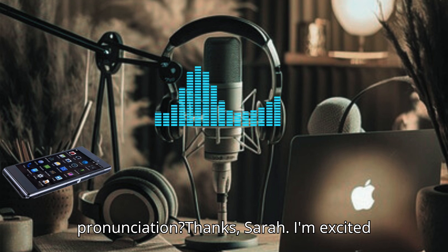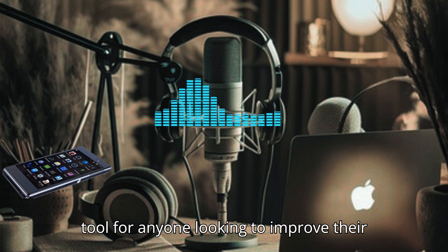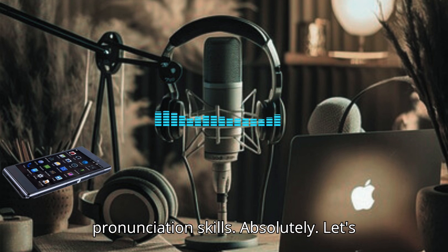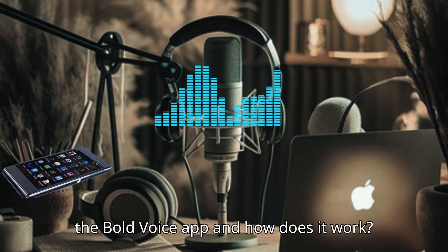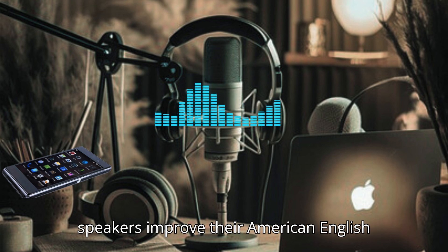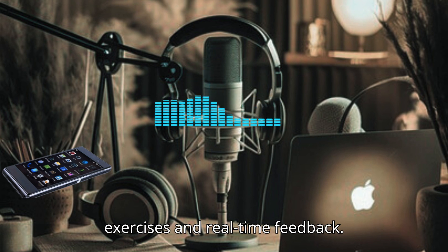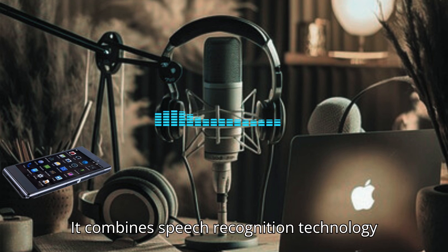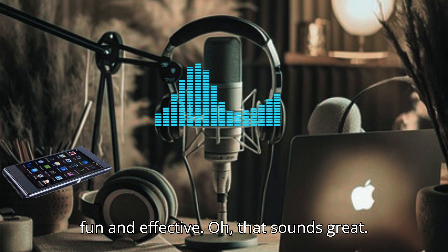What's the first app you'd recommend for practicing American pronunciation? I'm excited to discuss Bold Voice. It's a fantastic tool for anyone looking to improve their pronunciation skills. Bold Voice is designed to help non-native speakers improve their American English pronunciation through interactive exercises and real-time feedback. It combines speech recognition technology with engaging content to make practice fun and effective.